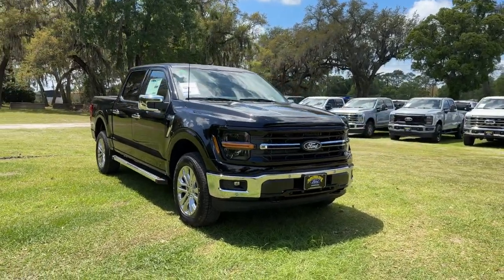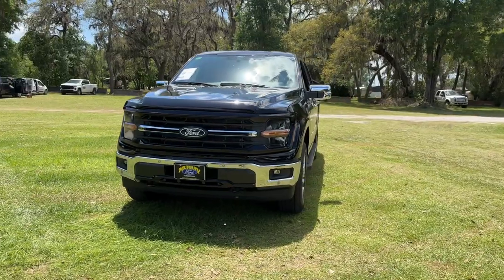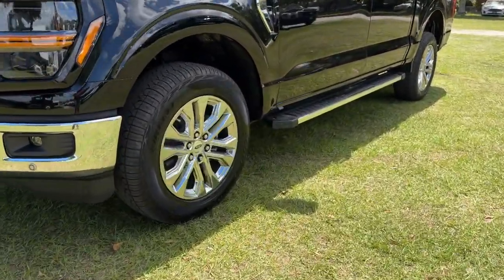Can you see yourself in the 2024 Ford F-150? This rugged F-150 is ready for work, off-roading, or a little R&R.